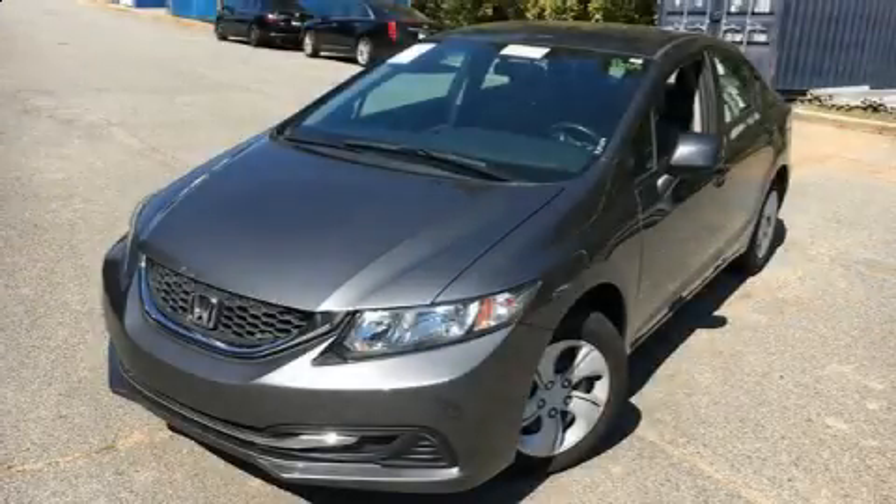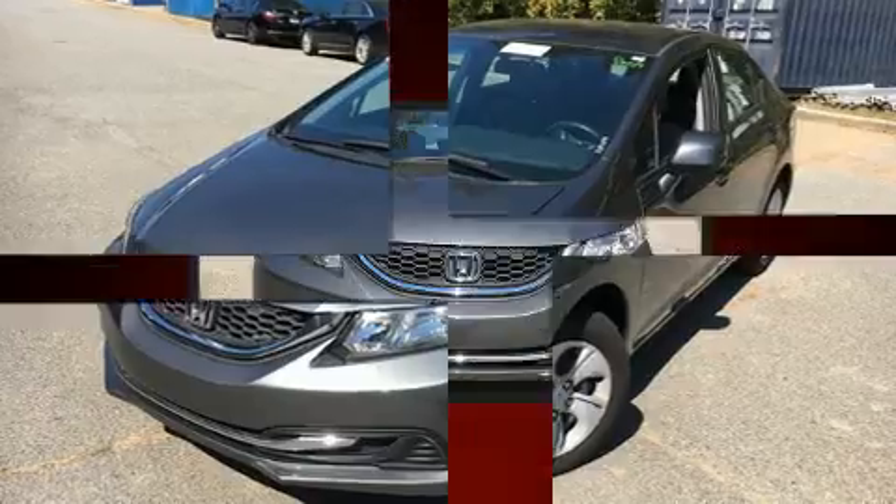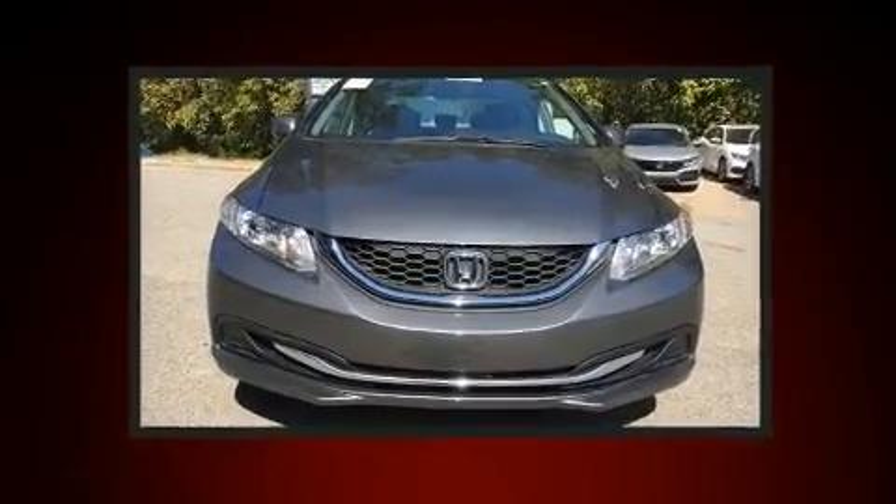Climb inside the 2013 Honda Civic. With less than 30,000 miles on the odometer, this four-door sedan prioritizes comfort, safety, and convenience.